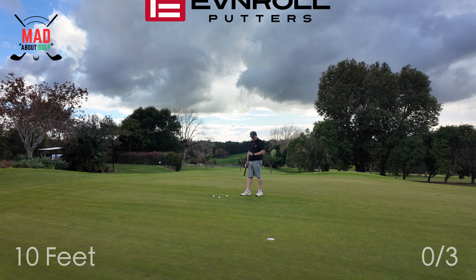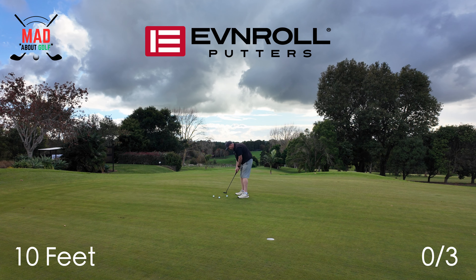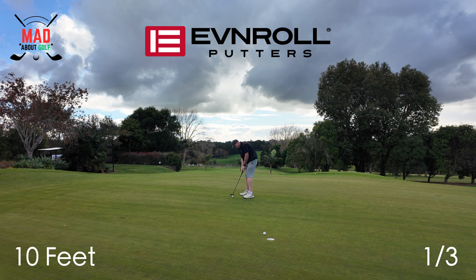This is testing the Evenroll ER2V from about 10 foot — I'm going to do three putts with this and then three putts with the Scotty Cameron Phantom 7.5. Good start, good start. Almost. Going to have to play a bit of snooker with this one.